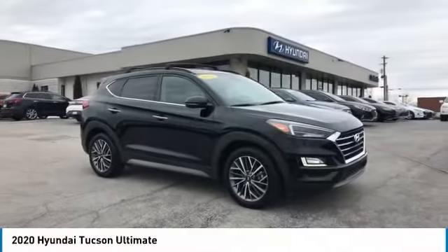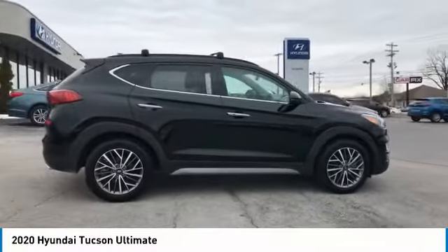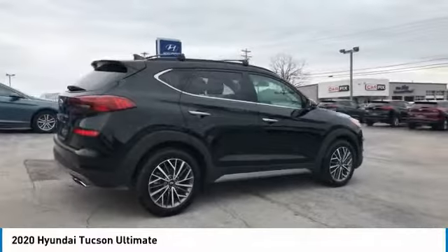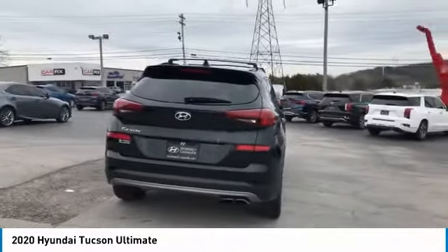We are pleased to show you the 2020 Hyundai Tucson. The Hyundai Tucson is Hyundai's first CUV to be designed in Europe. Tucson takes the boxy utility vehicle and transforms it.